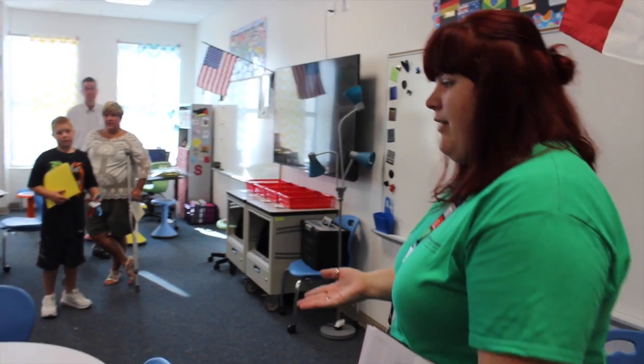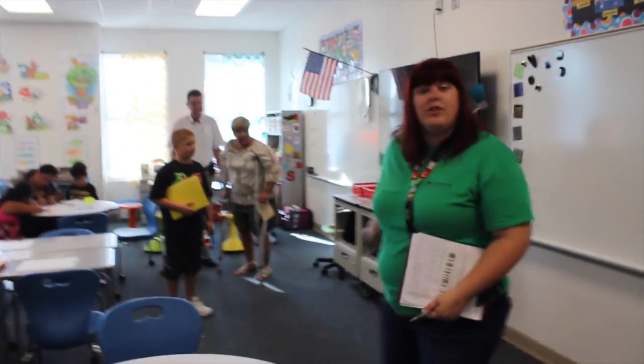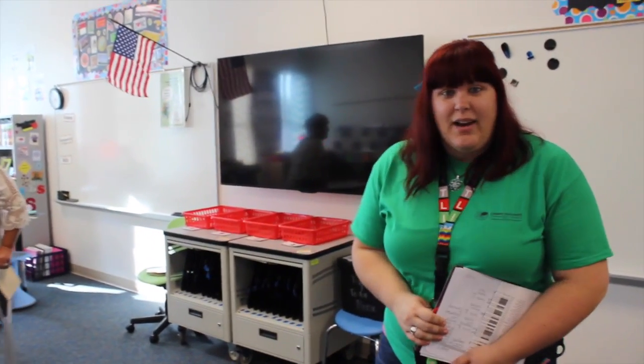With our flex seating, we have a lot of different tables where the kids will be able to move around and choose different spaces where they want to work. We also have our technology so that they can use technology in their collaboration.